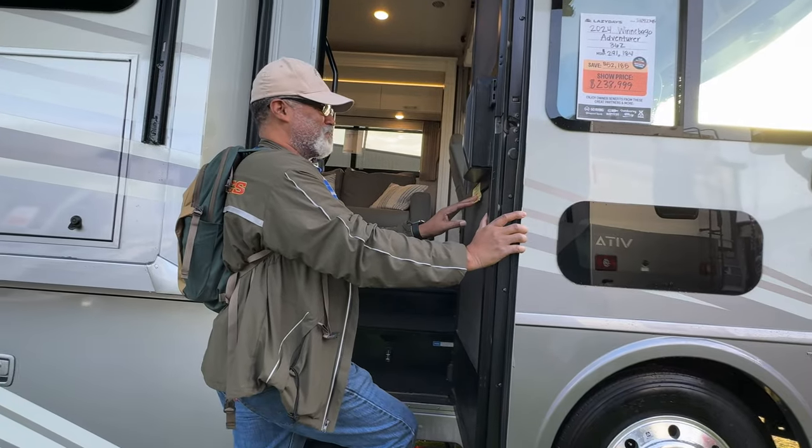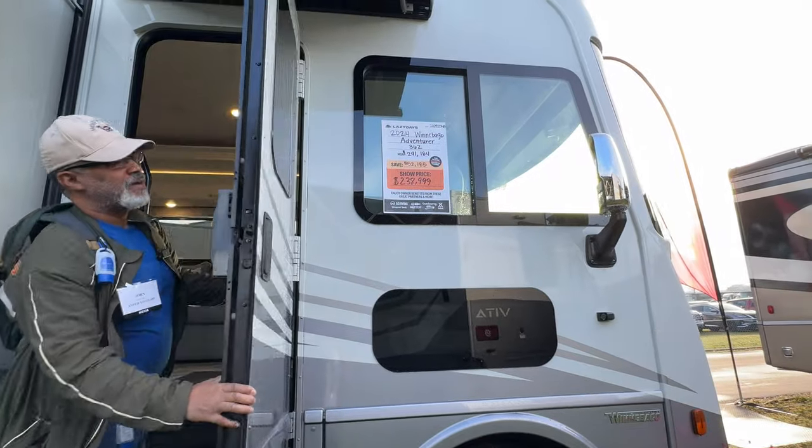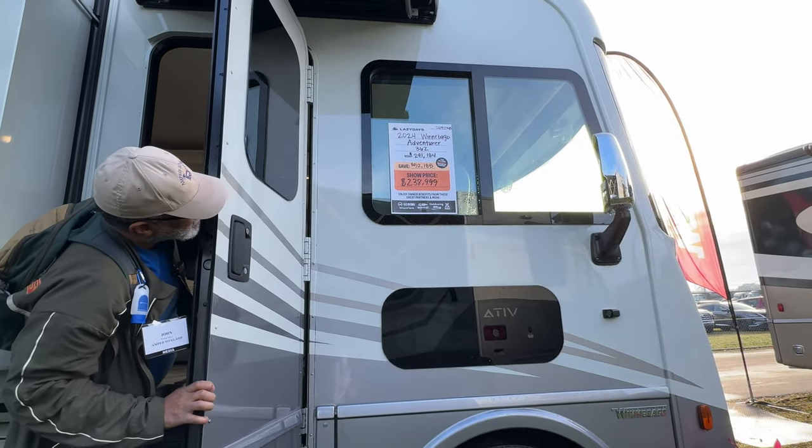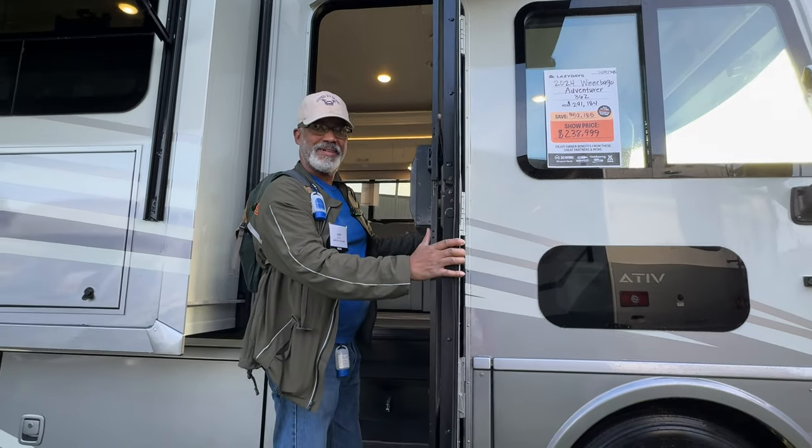The cargo carrying capacity is 3,402 pounds. We're here at the show and the original price for this is $291,184. Sales price $238,999.